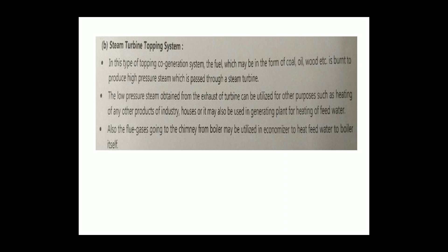Next is the steam turbine topping system. In this type of topping cogeneration system, the fuel — which may be in the form of coal, oil, wood, etc. — is burned to produce high pressure steam, which is passed through a steam turbine. The low pressure steam obtained from the exhaust of the turbine can be utilized for other purposes, such as heating of industry products or houses, or it may also be used in the generating plant for heating of feed water. Also, the flue gases going to the chimney from the boiler may be utilized in an economizer to heat the feed water to the boiler itself.